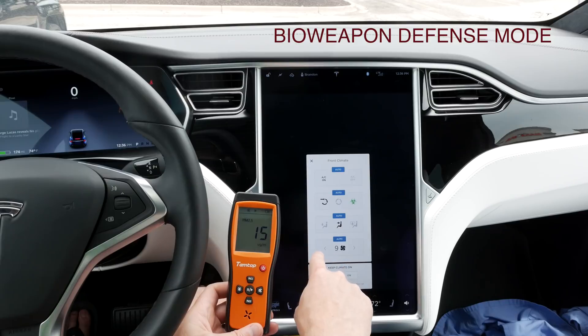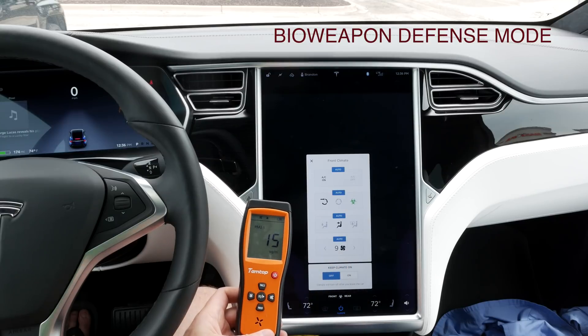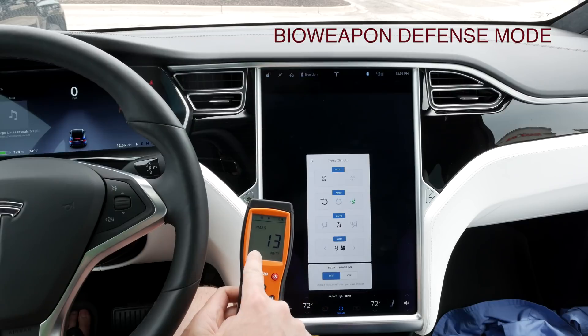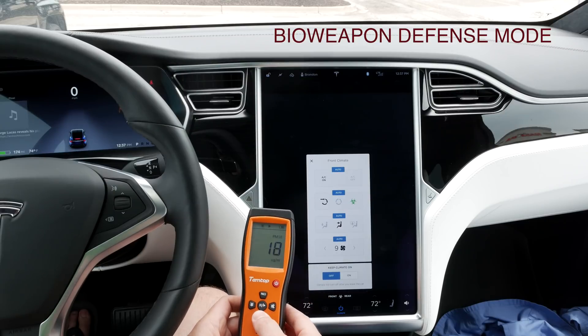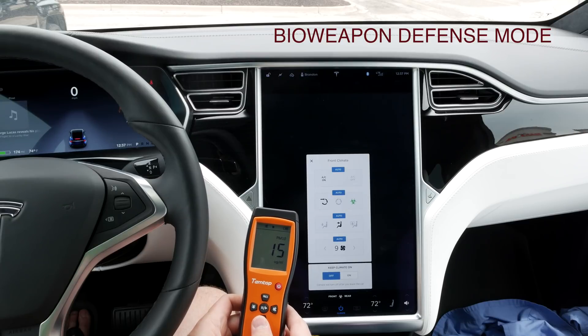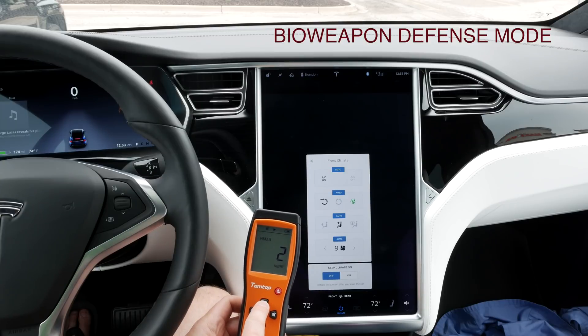Bioweapon defense mode puts the fan speed at nine. Already we can see some movement in the PM 2.5. Let's check the PM 10 — yeah, already going down. PM 10 is at 3 and PM 2.5 is at 2 at the two-minute mark.